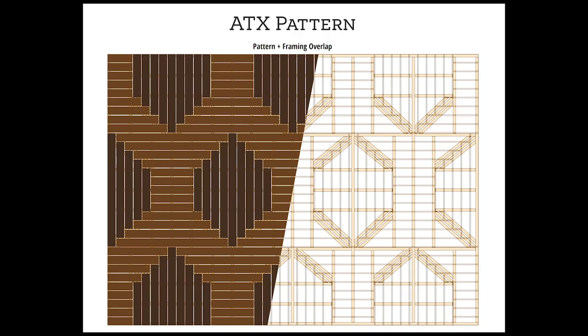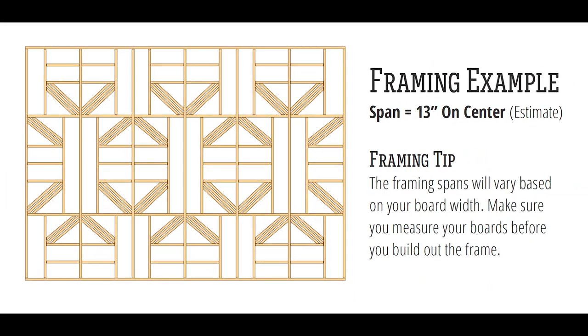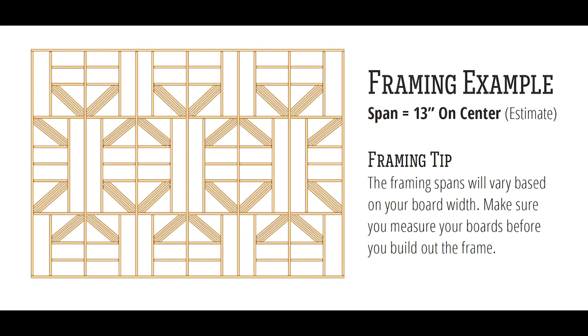Here's a tip for the ATX pattern. This deck pattern is not for the faint of heart. We recommend only experienced deck builders take on the ATX. For those brave enough, remember the framing is heavily dependent on the deck board width, so measure your decking before building the frame. Let's see how the pricing stacks up for the ATX pattern.